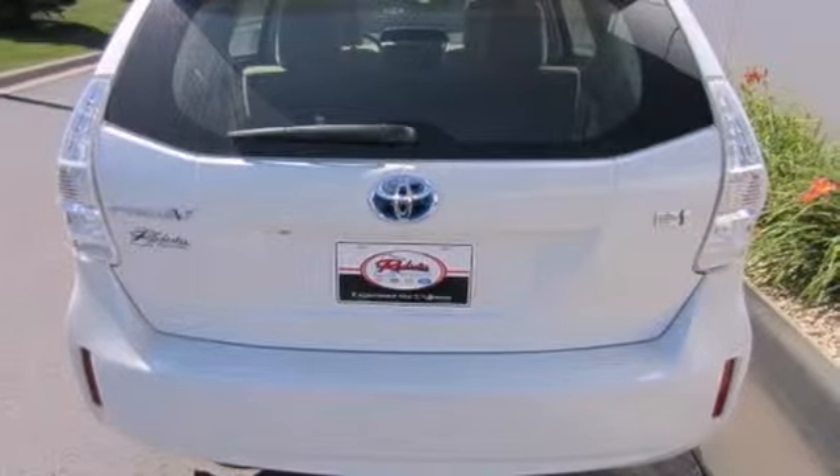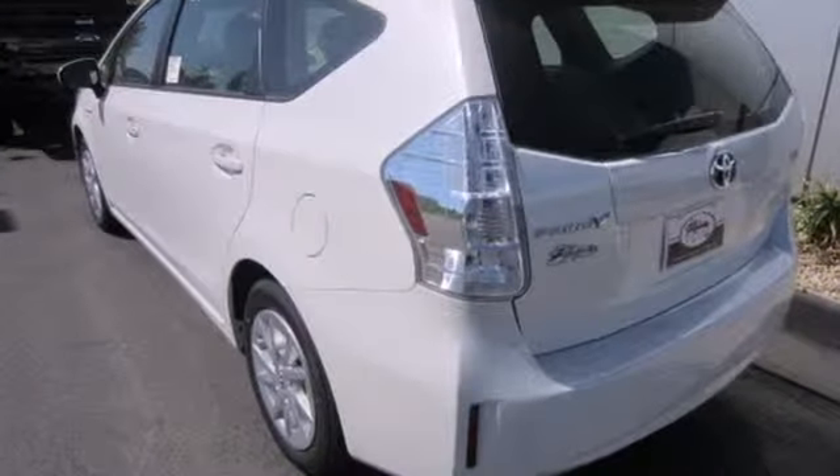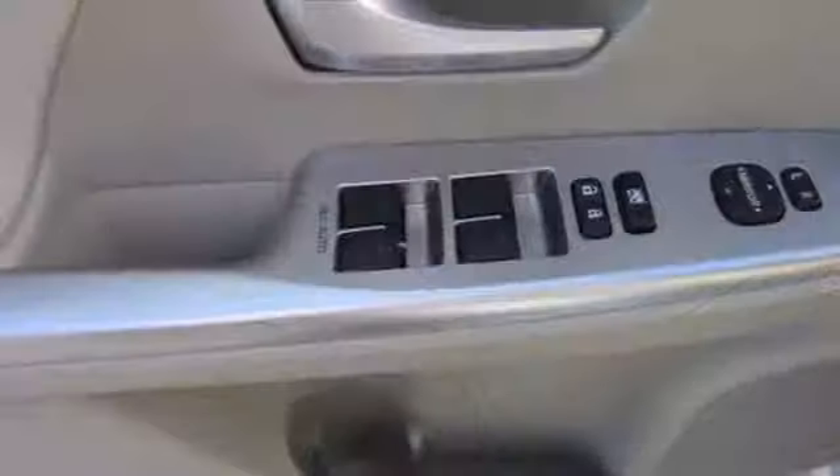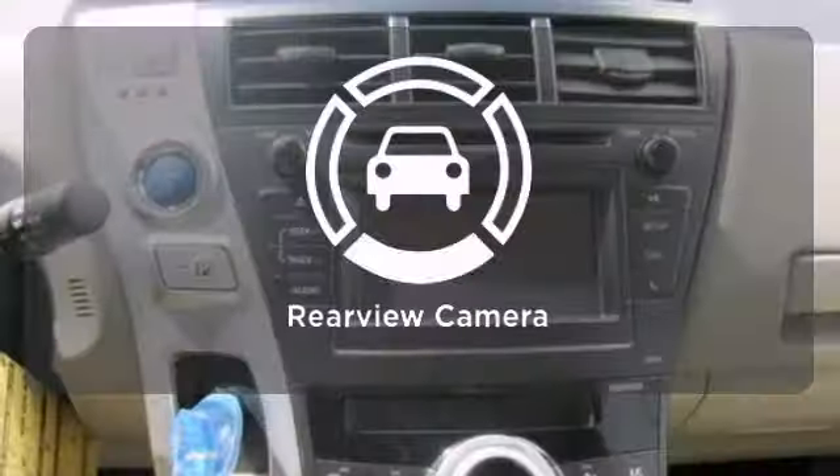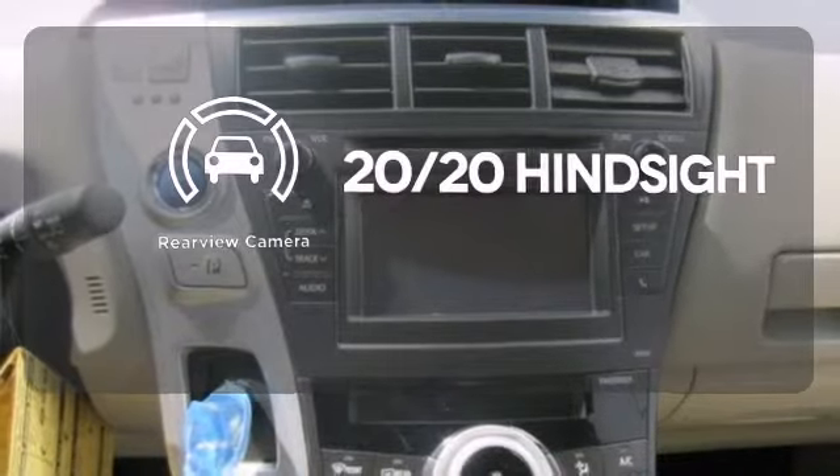Plus, it offers peace of mind with great safety features that Toyota is known for, including stability and traction control, multiple airbags, and a backup camera. See objects previously out of sight with the rear-view camera.